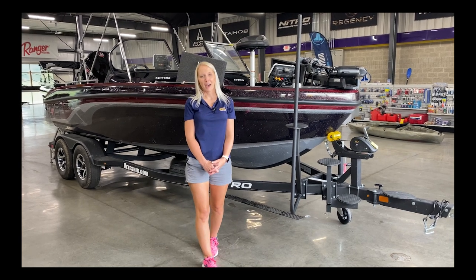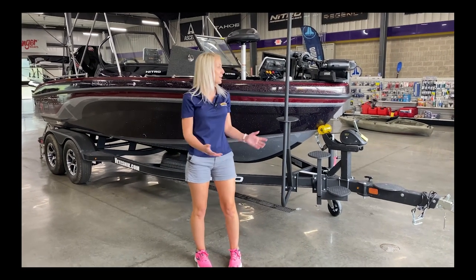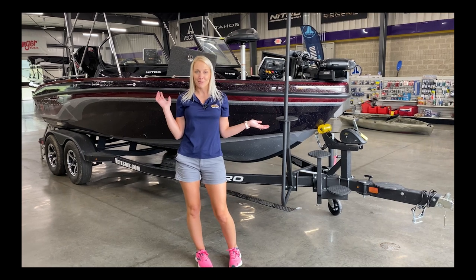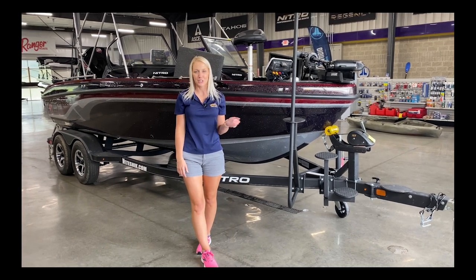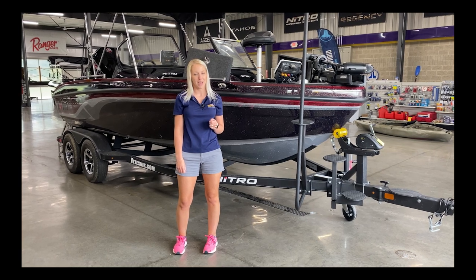Hey there, it's Mindy at Vitesnick Power Sports in Richland Center, Wisconsin. It's been a little while since we've done a boat video, so I'm glad to start up with the 2022 model. This is a 2022 Nitro ZV19 Sport with a Pro Pack on it.